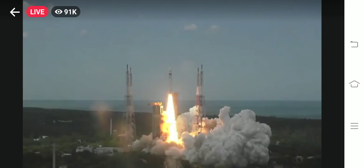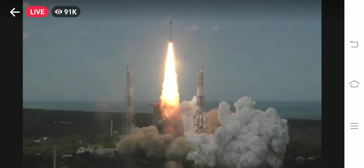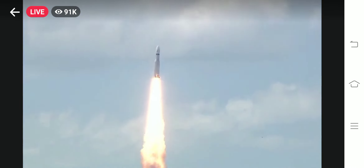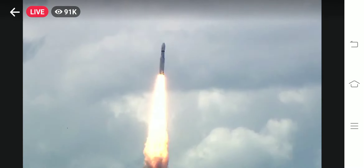Plus 5 seconds. Liftoff, normal P1 tracking. Here we have a majestic liftoff of LVM-3 M4 rocket carrying India's prestigious Chandrayaan-3 spacecraft.